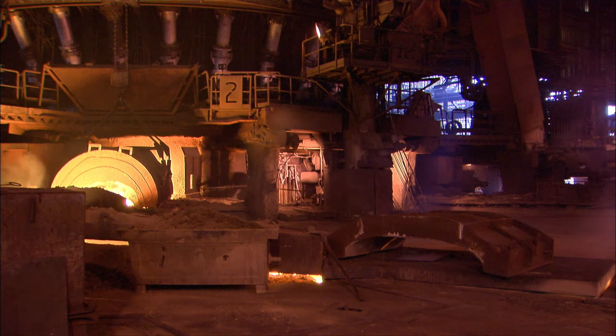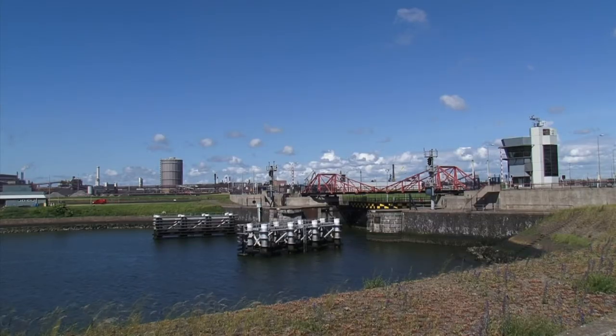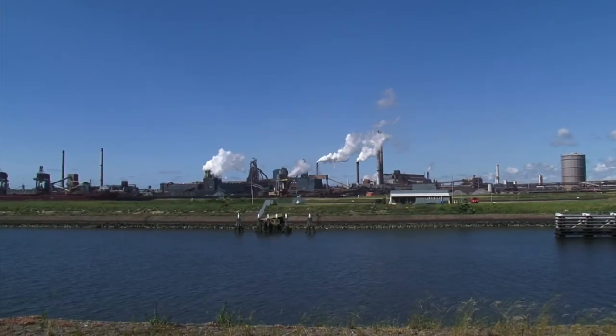Currently, it is expensive to create an entirely new sustainable steel industry. That is why we explored methods of making the current processes cleaner.